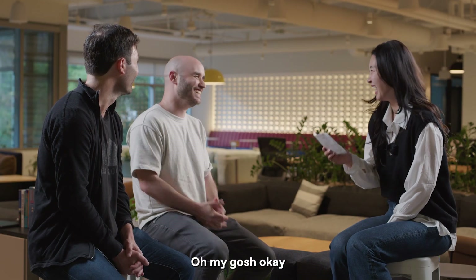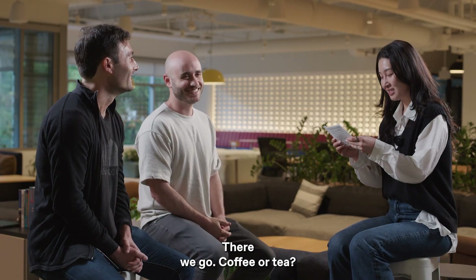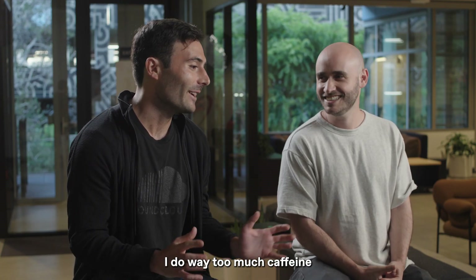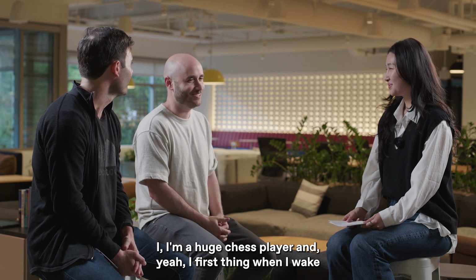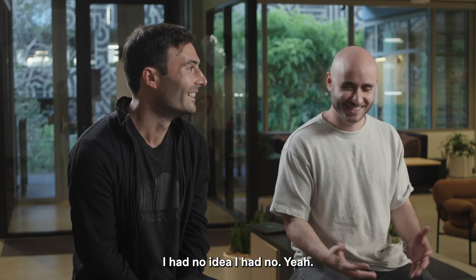First app you opened this morning? Leo: Slack, probably. Adam: Chess.com — every morning. Adam is a huge chess player; first thing when he wakes up he runs through a couple puzzles, maybe plays some online games, and got into it over COVID. Thank you both so much for joining us for Inside the Build. This was really fun and hopefully we have more conversations like this.